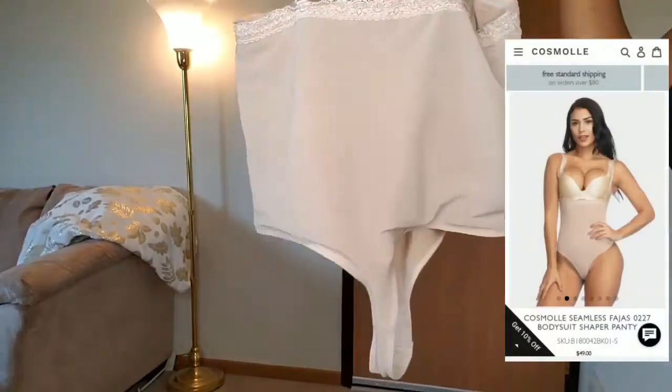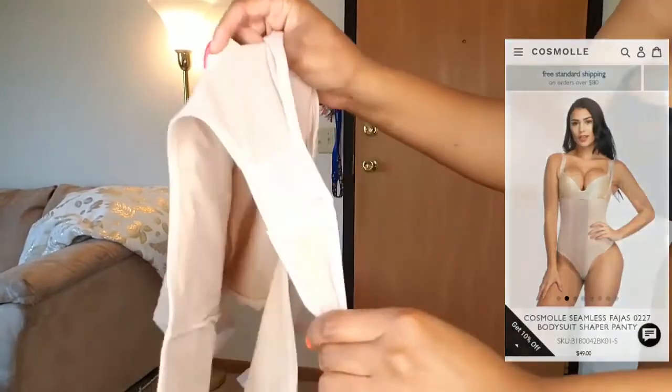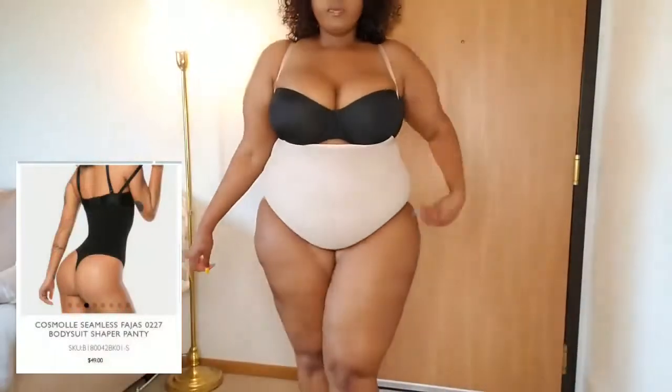For you guys, here is the first shaper that I got. I've never had a shaper panty like this, so it was a little different for me. As you can see, it does have the hooks at the bottom so that it is adjustable so you can adjust it to your liking.